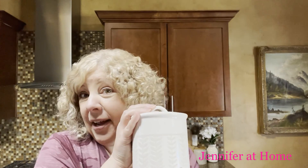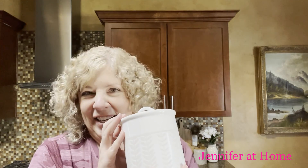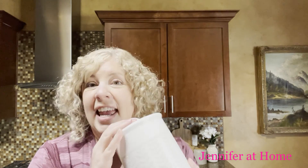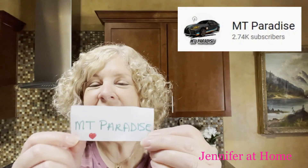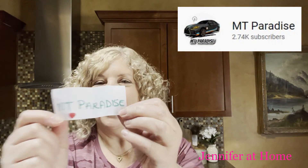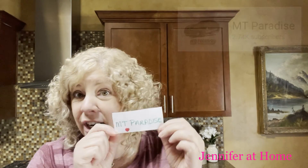I brought out the shout-out jar, and here I have the names of some of my very most favorite channels. Who is it going to be today getting the shout-out? Let me reach in and pick one of the names. Today's shout-out goes to MT Paradise — one of my most favorite channels of all time. Be sure and go check out MT Paradise.